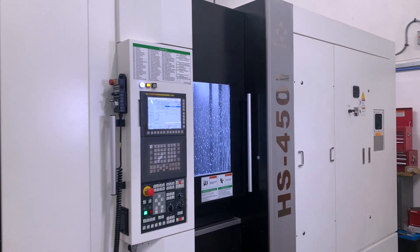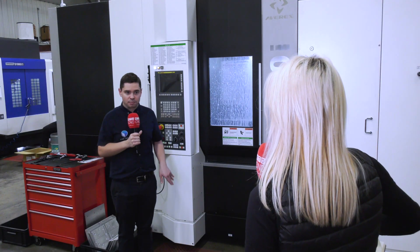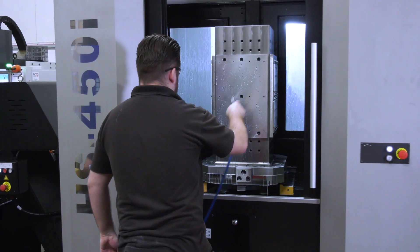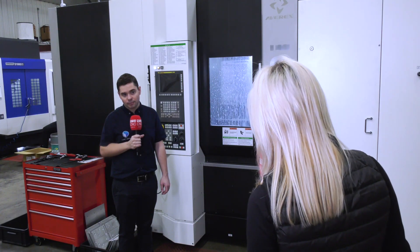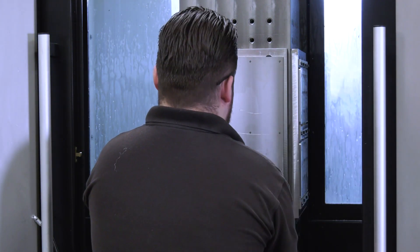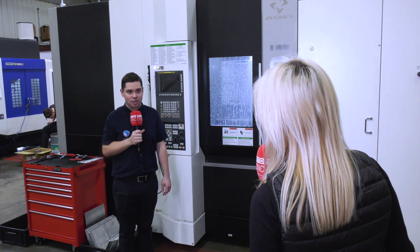Did Whitehouse Machine Tools look after you from a turnkey solution? Yes, this machine was delivered with a turnkey for one part in particular, and since then we've actually worked with them to turnkey another part on there as well. And the pallet system — it's nice to have more than one pallet on a machine so you can load it during the cycle and the spindle keeps turning. We've really been seeing the benefits of it.